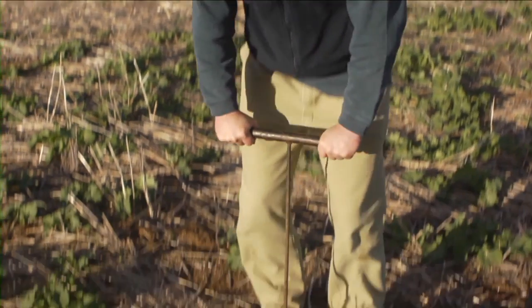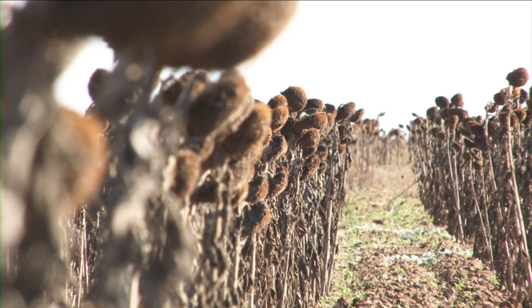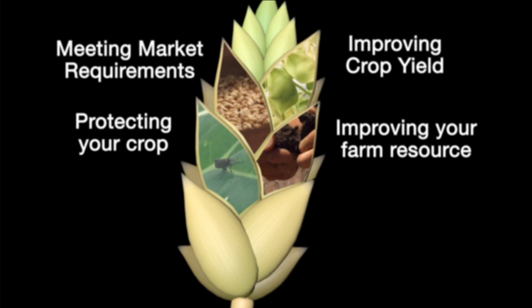We also need to make the growing medium — soil, water and air — as productive as possible in the short and long term, while minimising the potential impacts on and off farm. Leading to our fourth theme: improving your farm resource.